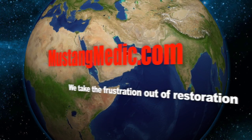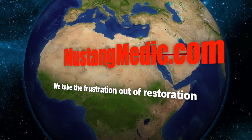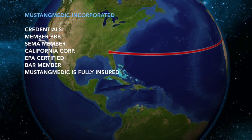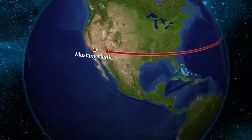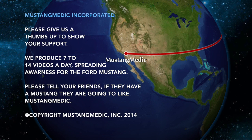Mustangmedic.com — we take the frustration out of restoration. Goodbye. Thank you.